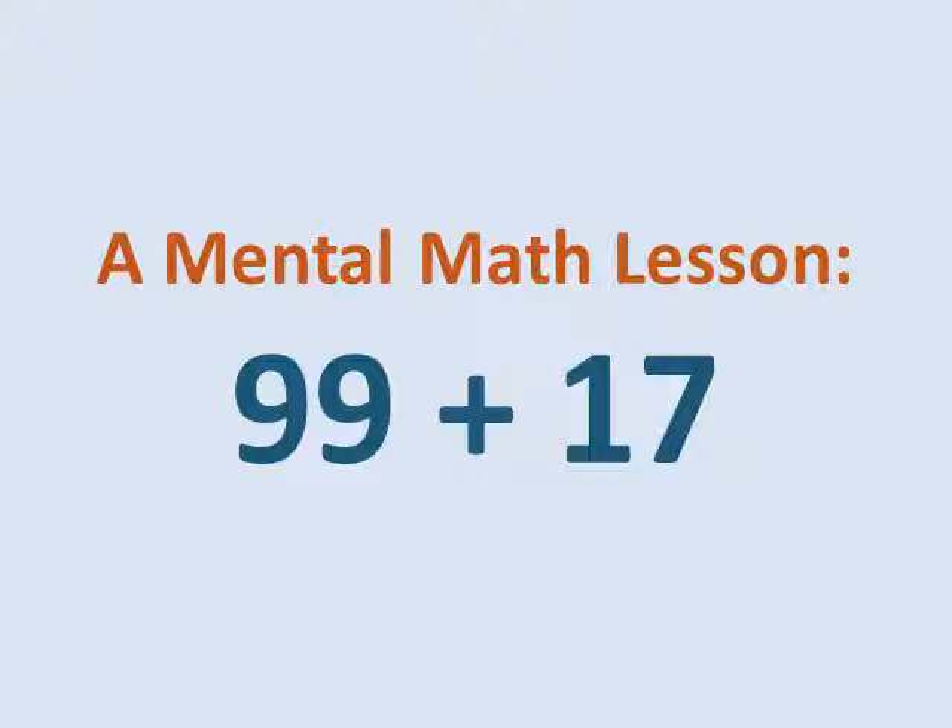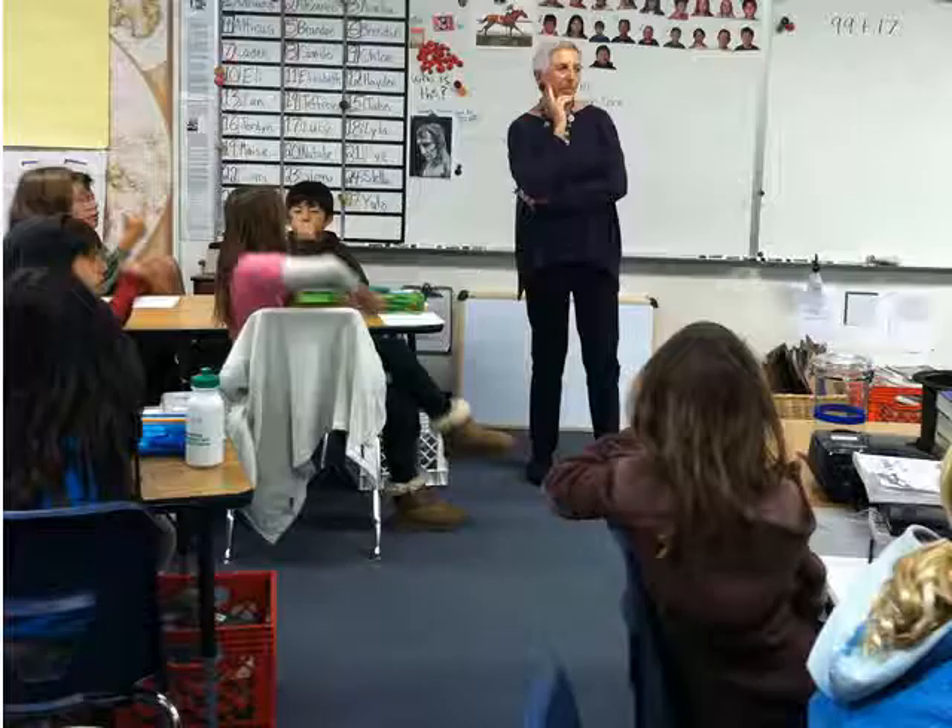After I wrote the problem on the board, I asked the students to figure out the answer in their heads. After giving them a few moments to think on their own, I had them check with a partner, and then I asked the class to say the answer aloud together. This established that the correct answer was 116. Next I told them I was interested in hearing how they figured out the answer to see how many different strategies we used altogether.